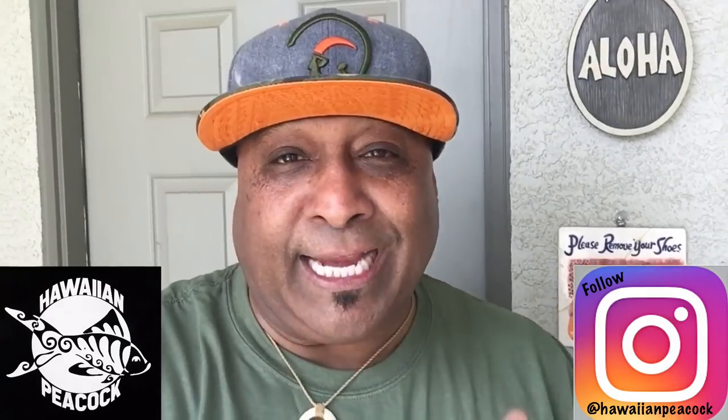Aloha guys, this is your boy Radamel, aka the Hawaiian Peacock. Here's another video for you. In this video here, we're gonna head to the backyard. I kinda got something I wanna show you guys, so let's go.